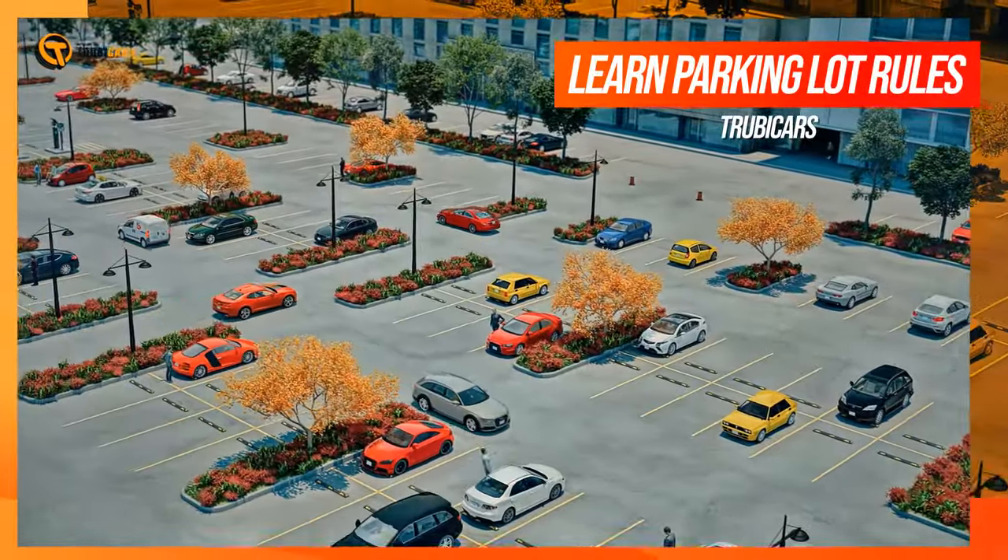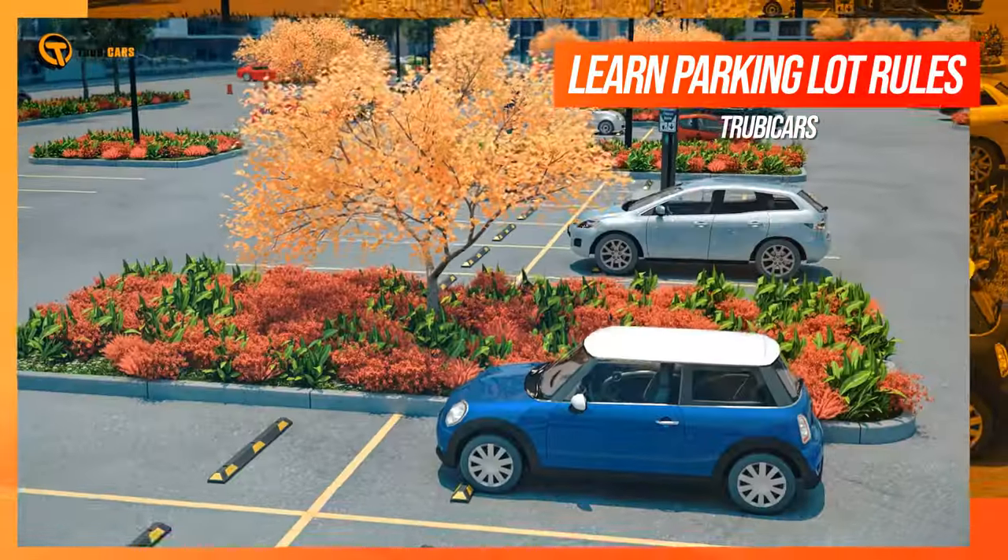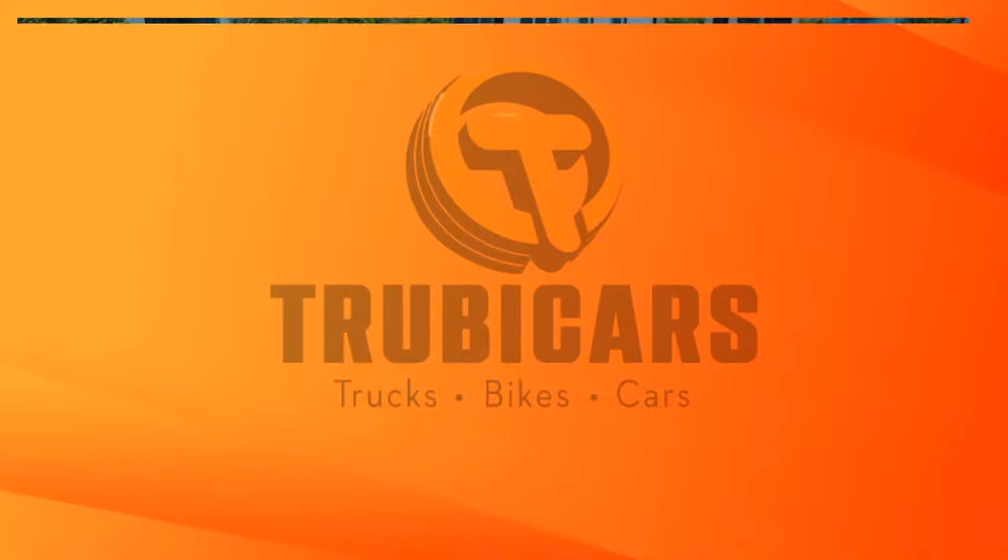In a parking lot, you will notice pedestrians and other vehicles and fixed objects such as light poles.